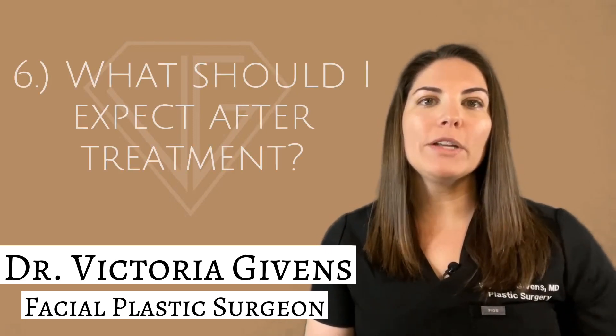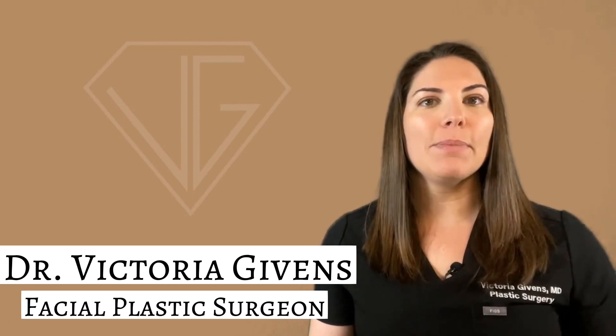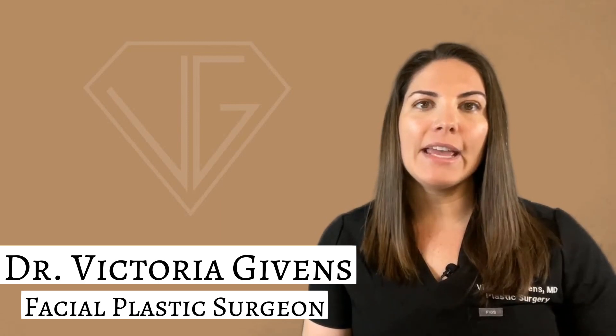Number six: what should I expect after treatment? You should expect to leave the office looking full or possibly overfilled. This is normal and the goal. This will dissipate significantly over the next few hours and fully by about 72 hours post-treatment, as the sterile water used to reconstitute the product is resorbed by your body, leaving only the PLLA scaffolding behind. Do not work out the remainder of the day you were injected, and it's important to massage the areas as directed by your provider.